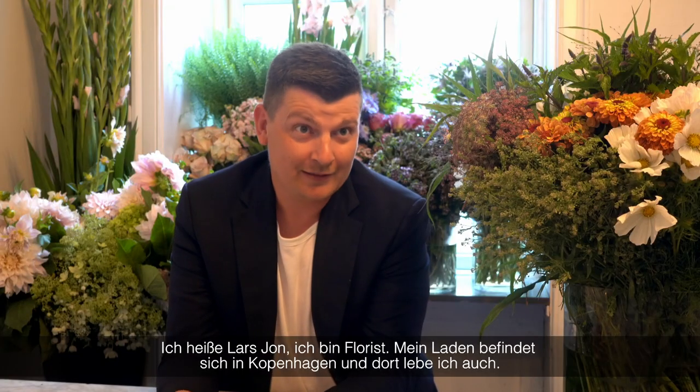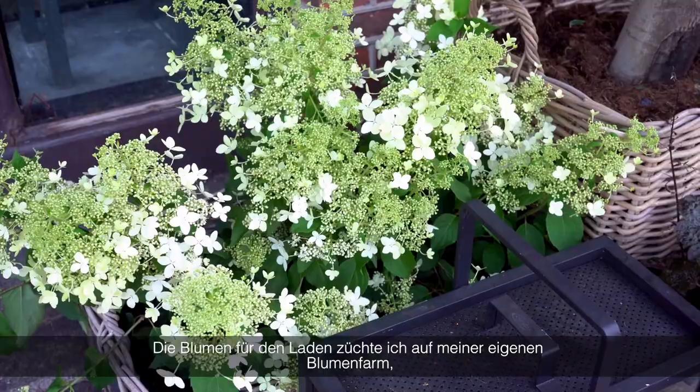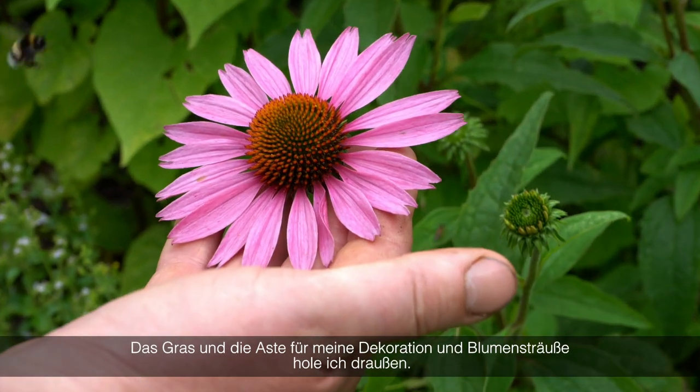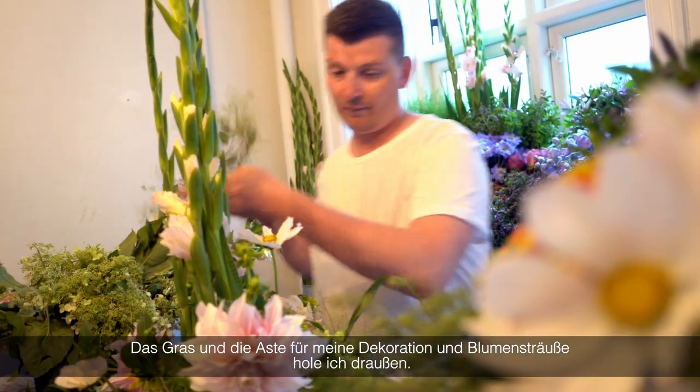My name is Lars Johan. I'm a florist. My shop is in Copenhagen and I live in Copenhagen as well. The flowers we are using in this shop are growing at my own flower farm. Some of them are from the flower market and from nature as well. I can go out and take the grass and the branches and put them in my decorations and bouquets.